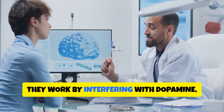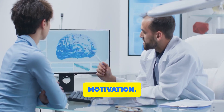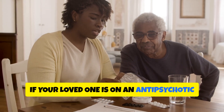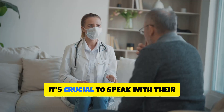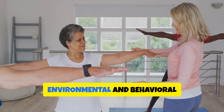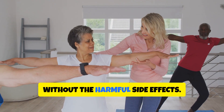They work by interfering with dopamine, a neurotransmitter involved in thinking, motivation, and memory. If your loved one is on an antipsychotic and doesn't have a diagnosed psychiatric disorder, it's crucial to speak with their healthcare provider. In many cases, environmental and behavioral interventions can be just as effective without the harmful side effects.